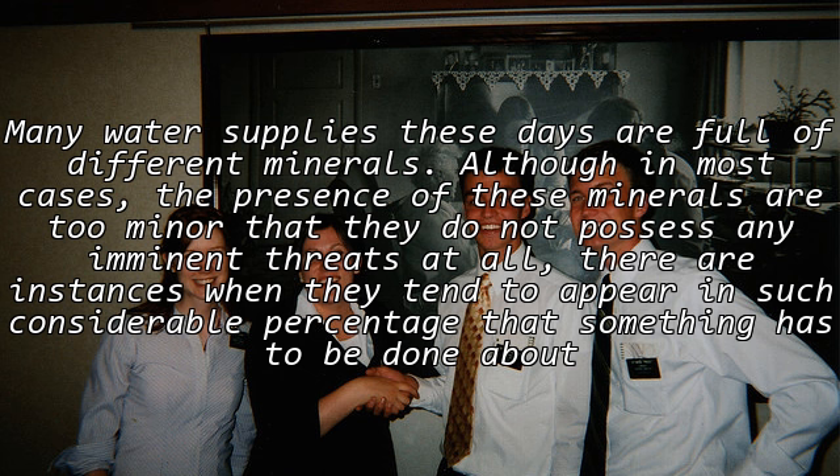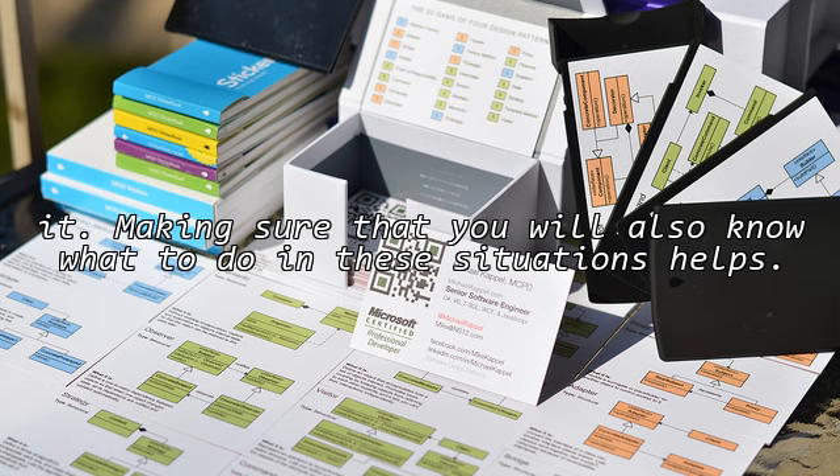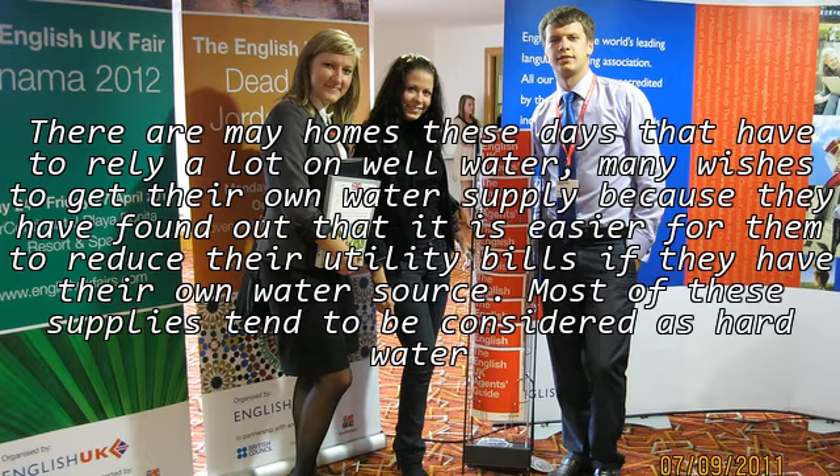Many water supplies these days are full of different minerals, although in most cases the presence of these minerals is too minor that they do not pose any imminent threats at all. There are instances when they tend to appear in such considerable percentages that something has to be done about it. Many homes these days have to rely a lot on well water, and many wish to get their own water supply because it is easier to reduce utility bills when they have their own water source.